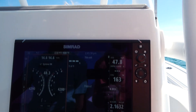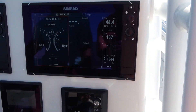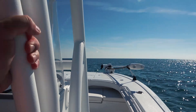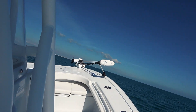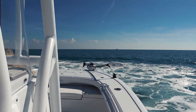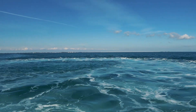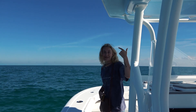2.16 gallons per mile at 47-48 miles per hour — 2.5 at 2.2 — that is awesome! It corners like it's on rails at 25 miles an hour. You can see our turn radius out there in the water — that's crazy. This boat handles like a slot car!